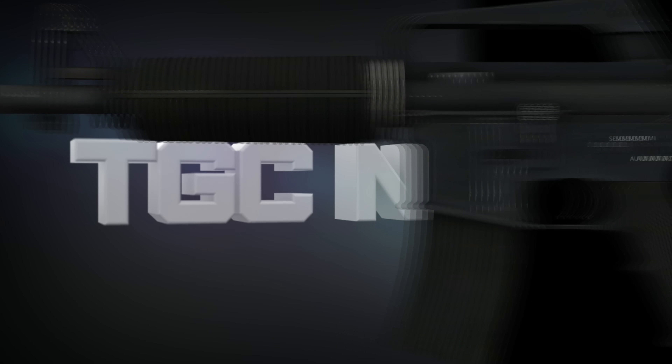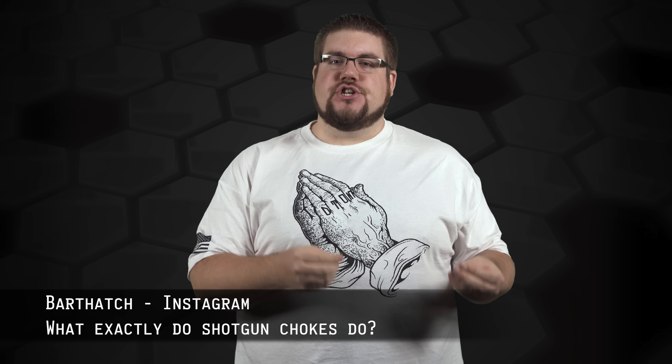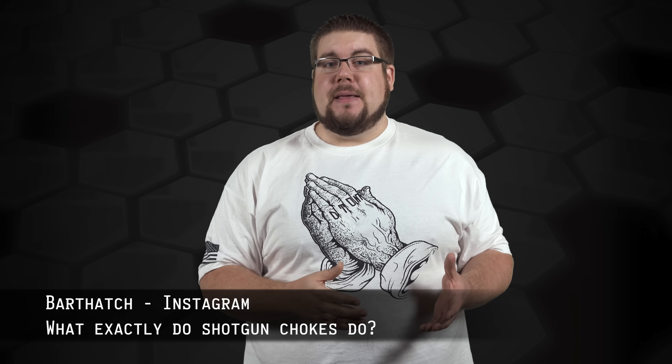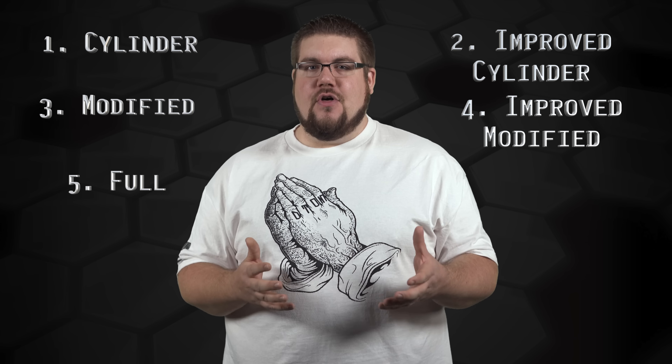This week's Friendly Fire question is from Bart Hatch on Instagram: 'What exactly do all the different shotgun chokes do?' Basically, chokes modify the pattern of shot pellets as they leave your gun by slightly changing the inner diameter of the barrel. You have 5 basic types: cylinder choke is the most open, then improved cylinder, modified, improved modified, and full. There are tons of variations around those, but those are the core. Cylinder is what you'll find on most defensive shotguns, while you'd want something like a full choke for certain hunting applications. Modified is kind of an all-around choke.